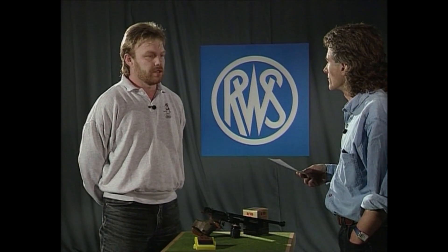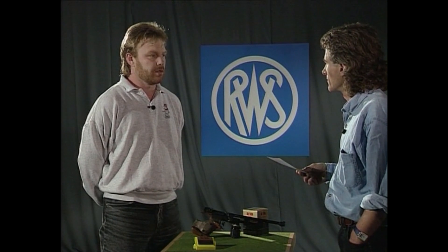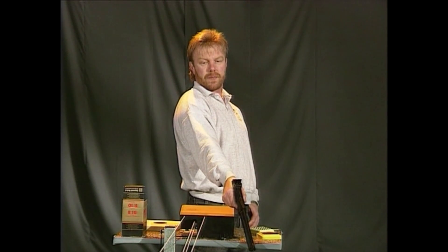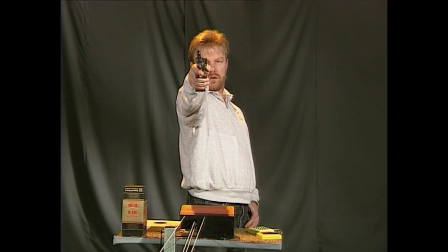Beim Abziehen – egal ob bei der freien Pistole oder bei der Luftpistole – ist die Führungsgröße grundsätzlich das Zielbild. Was sieht man über Kimme und Korn? Demzufolge wird mit diesem Zielbild der Druckverlauf koordiniert, sodass man im Halteraum nur noch einen geringen Prozentsatz dessen zu bewältigen hat, was notwendig ist, um den Schuss auszulösen. Der Gesamtwiderstand wird gleichmäßig, aber langsam überwunden. Synchron dazu muss die Waffe geführt und ruhig gehalten werden.